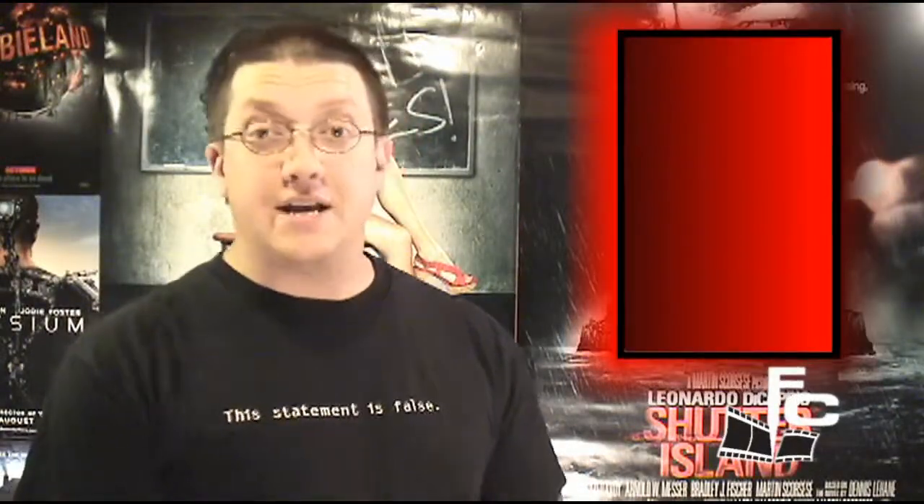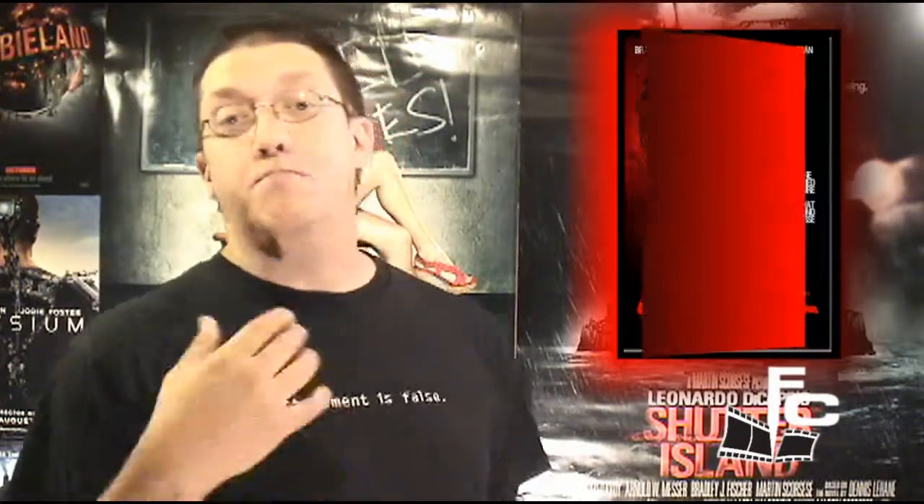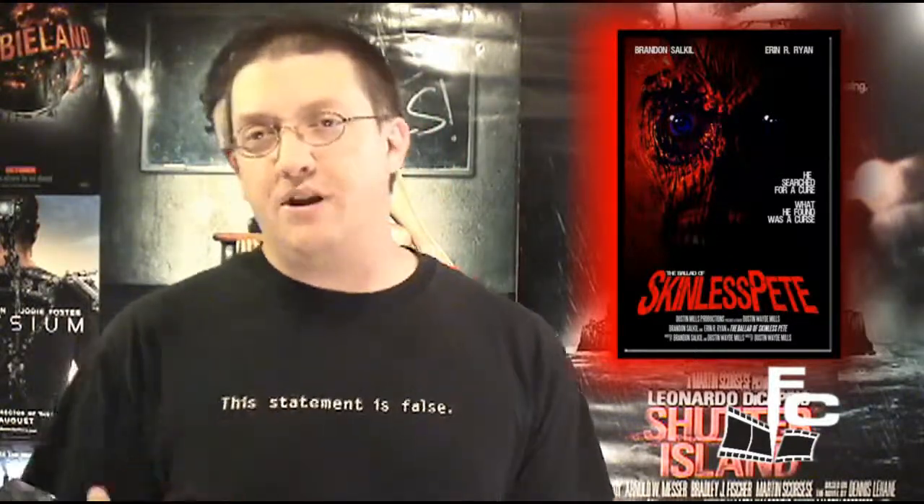Welcome back my friends to the show that never ends. Glad you could attend. Come inside today as we take a look at the independent horror film called The Ballad of Skinless Pete, brought to us by Dustin Mills, who directed and co-wrote it with Brandon Salkill, who also plays Dr. Peter Peel.